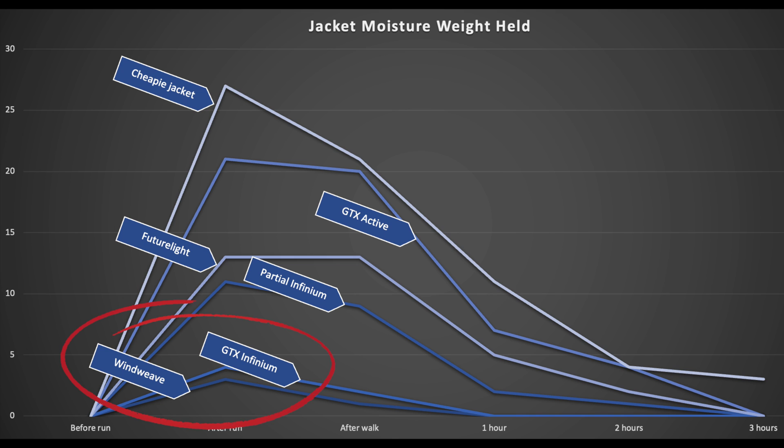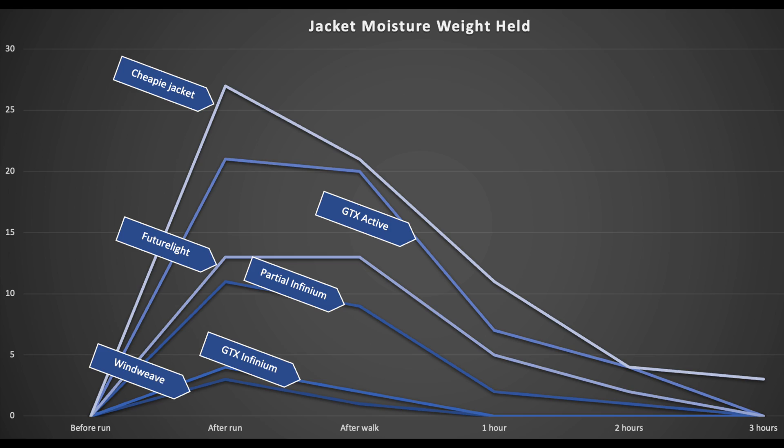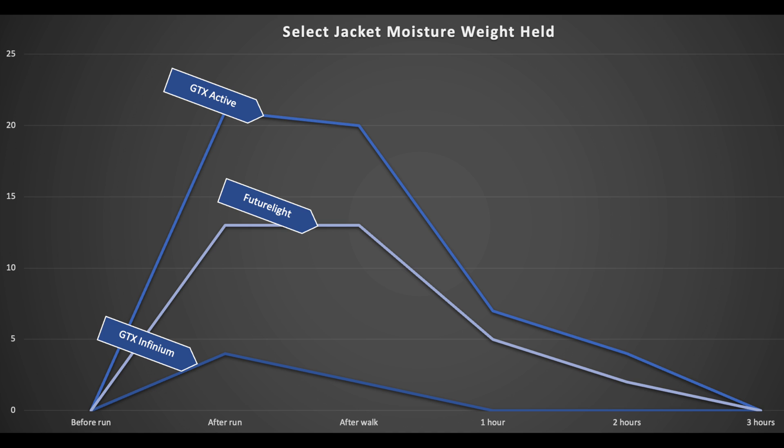The two down the bottom — the best performers — have little to separate them. But remarkably, one is a proper hard shell jacket, albeit a lightweight one, and the other is an impossibly thin, single-layer, non-waterproof windproof top that can barely be deemed a jacket. The 142-gram Windweave should be this good at allowing moisture to pass through, which makes the fact that the Gore-Tex Infinium jacket is closely mirroring its performance all the more impressive. Barely a few grams of water taken on, and then it's bone dry again before the first hour of drying is up.